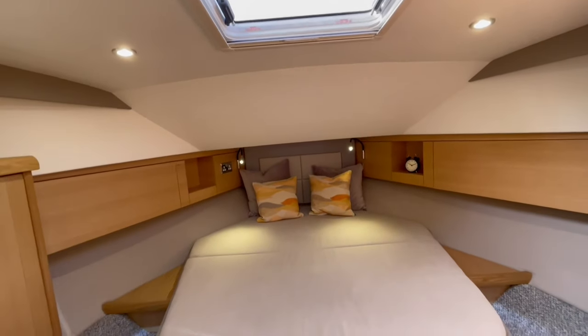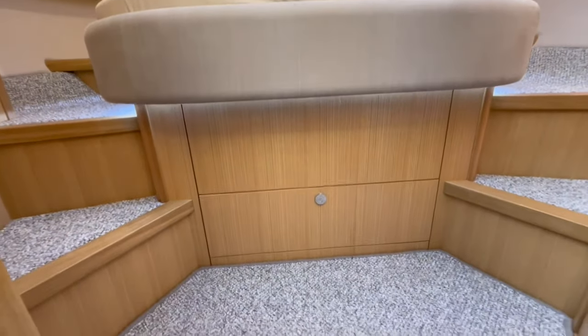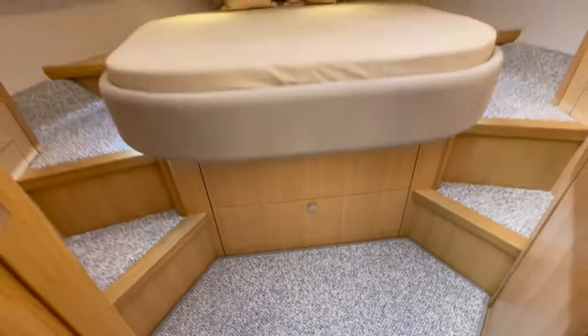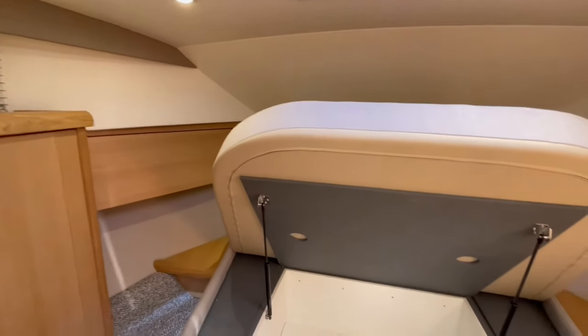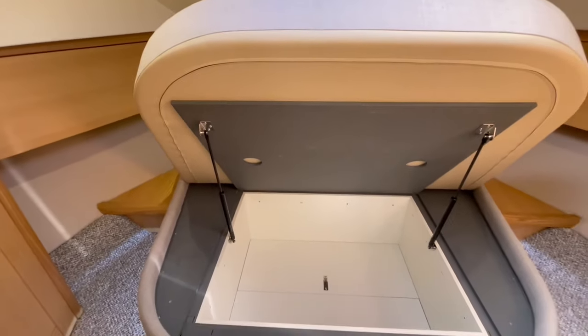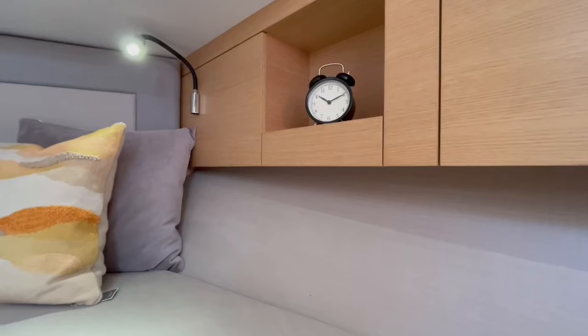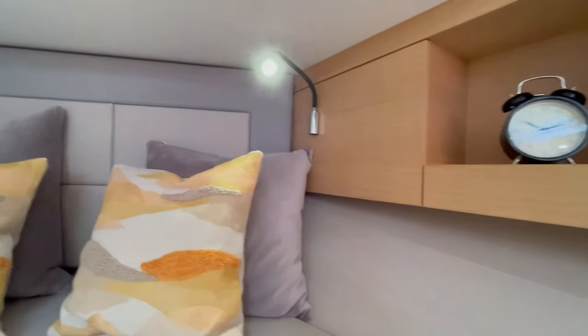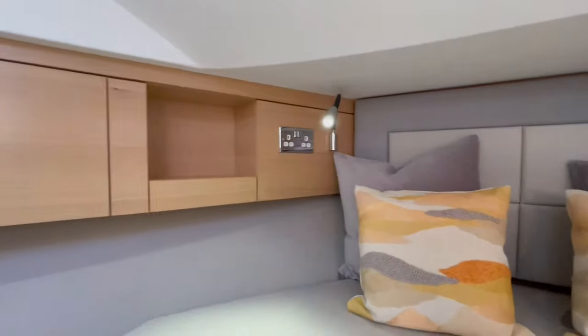Up in the forward cabin of this boat there is an island berth. Underneath that is a big storage locker — the mattress pops up on gas struts and you've got a big locker underneath. There are wardrobes on both sides and storage beside the bed, with a clever little shelf each side so that if you're on board overnight you can plug your devices in and charge them up.